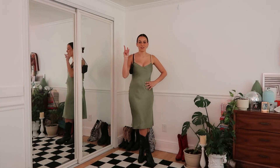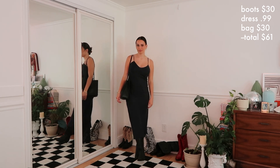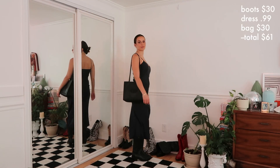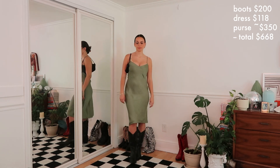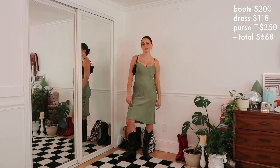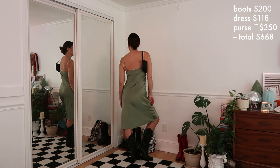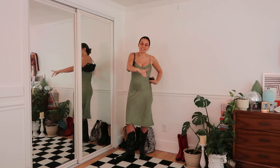If you guessed outfit number two is the more expensive outfit, you are correct. For outfit number one, my boots were around $30 — they were a gift from my friend Shoshi — the dress was 99 cents, and the tote was $30, making the entire outfit about $61. For outfit two, the cowboy boots are $200, the dress is $118, so already at $318, and the purse is a vintage little Gucci shoulder bag — I found them around $350. So this entire outfit was $668, which is insane because I don't feel like the looks are that different.